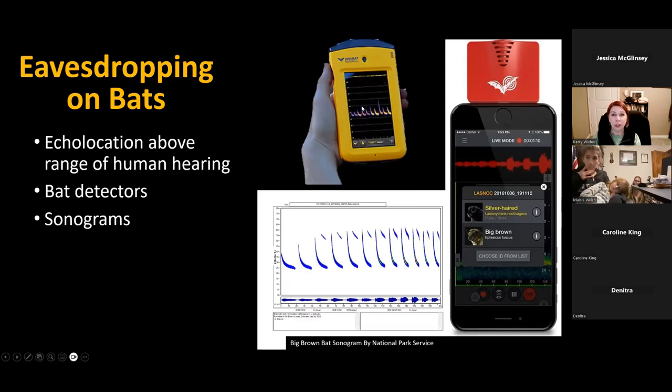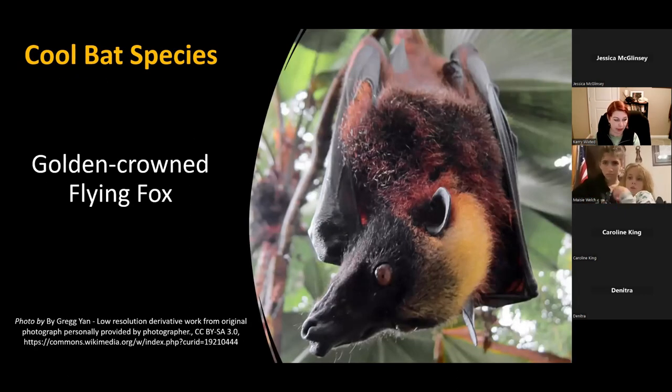You can tell by the different sonogram signatures which bat is calling. They've also designed cool detectors you can plug into your phone — this one from Wildlife Acoustics lets you see the sonogram on your phone and even has built-in identification software for those bats as well.